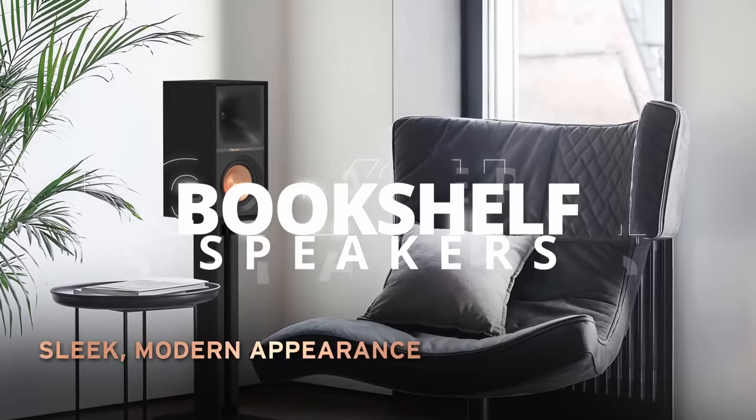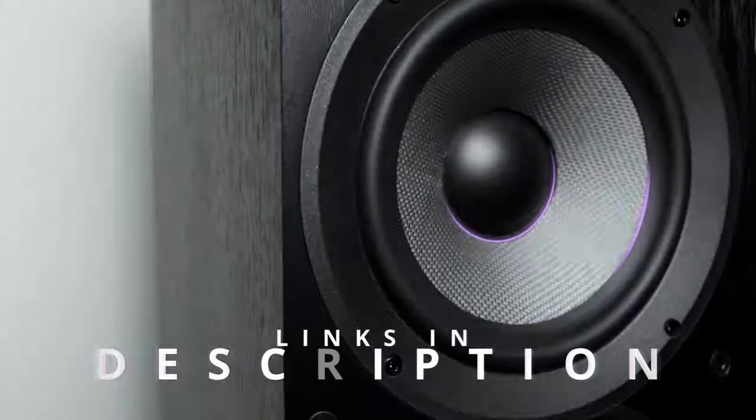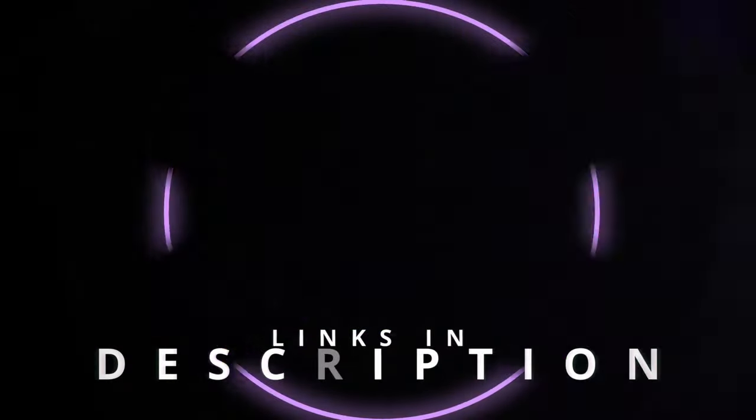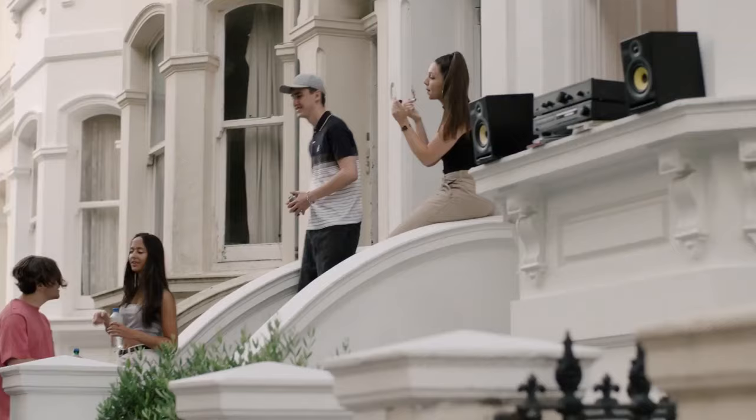Hi folks! We've been busy researching the best bookshelf speakers to help you figure out what you need to make your best audio and video content and stay on budget. Links to all the products in the review are in the description box below, where you'll find current pricing for your region wherever possible.